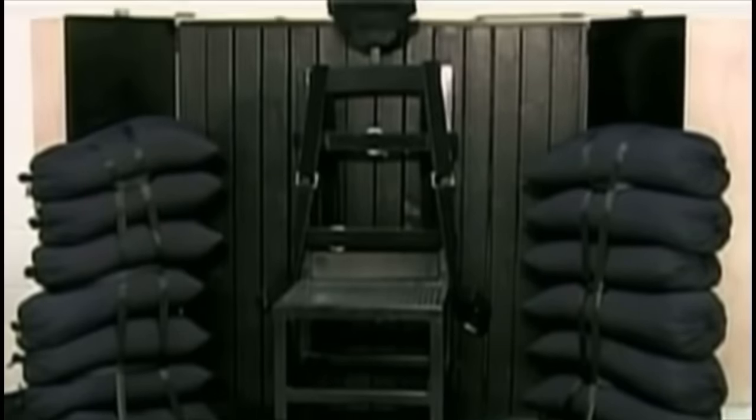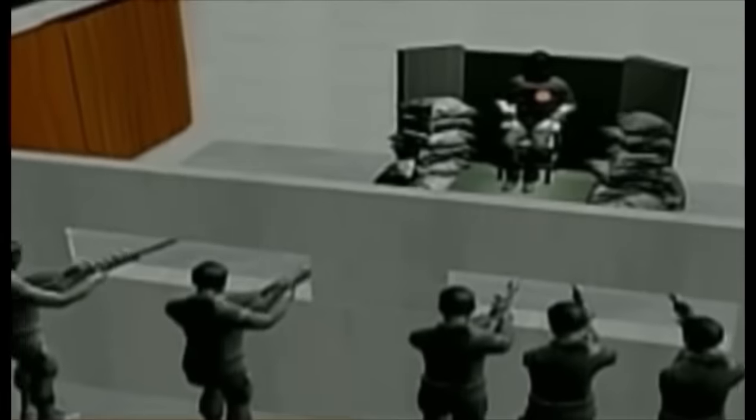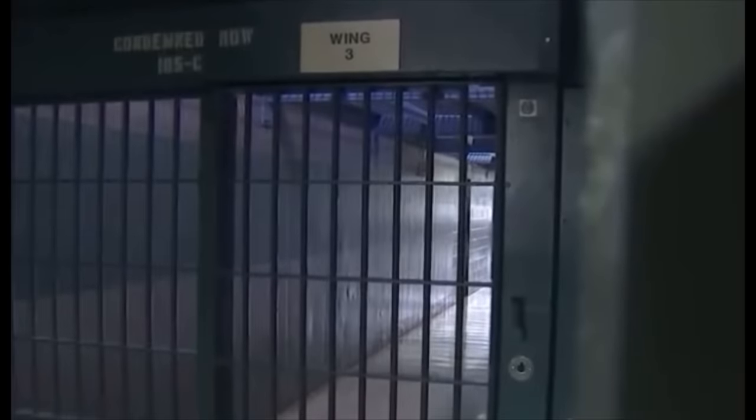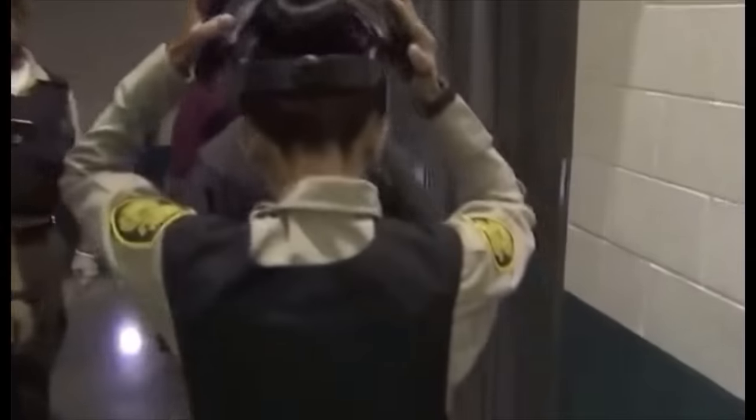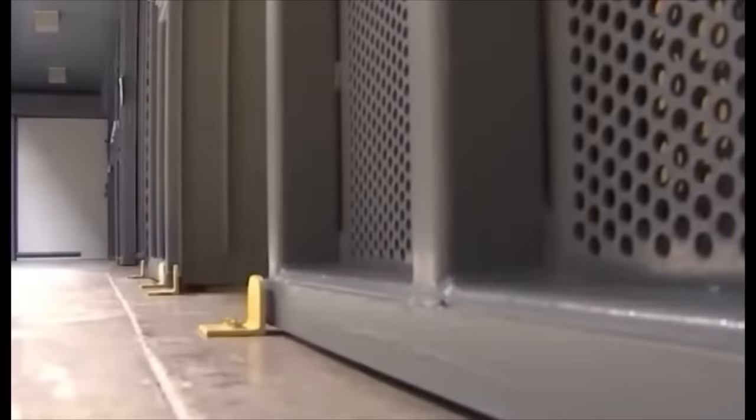Welcome back to my channel for another execution method video. Today we're going to be covering the one modern method that has the longest history in the US and is still offered on the menu today. It has the lowest rate of going wrong, but when it does, it is traumatic. I'm talking about the firing squad. We are going to break down this method step by step, and I'm also going to give you a vivid visual on how this might feel. My content may be upsetting to some — viewer discretion advised.